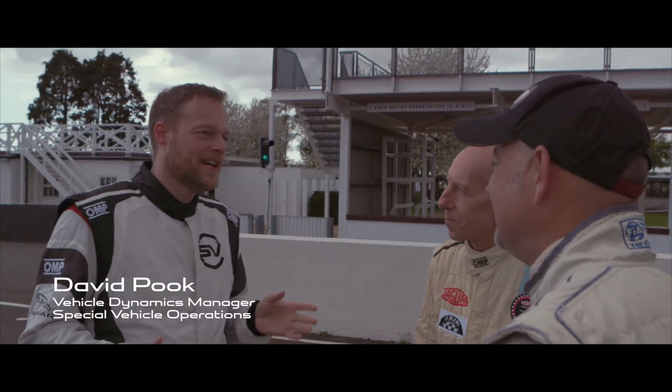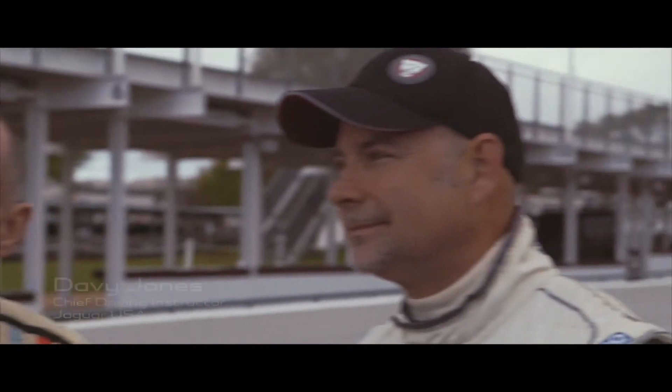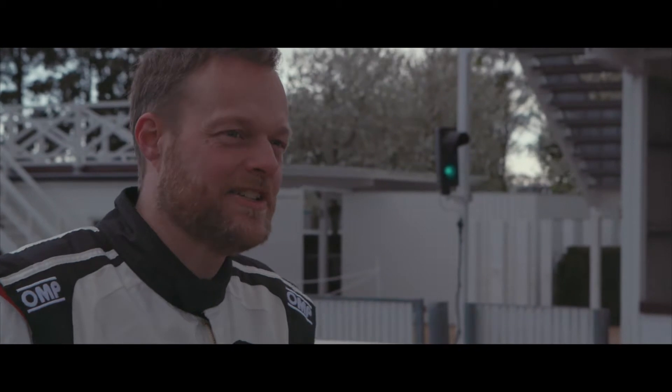We're here at Goodwood with Project 8. We've been working on this car for the last 18 months, honing it into the track-ready 600 PS AWD weapon. The keys are in it — go and have as much fun as you can.